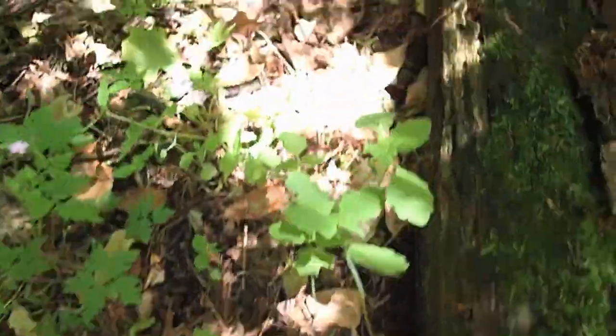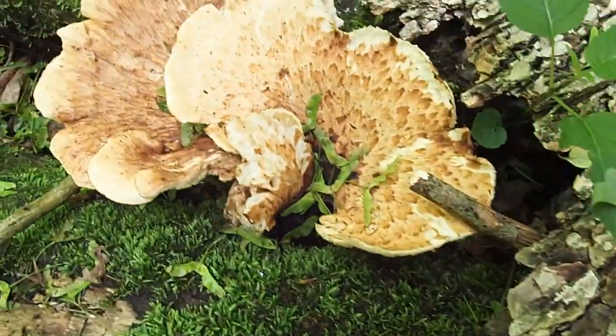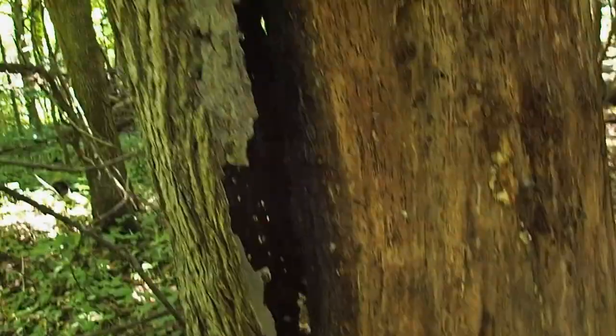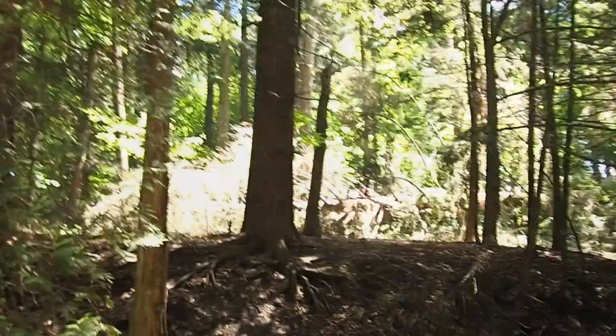I think these are pheasant back mushrooms — dryad saddle mushrooms. I'm not going to harvest them, I'm just going to leave them. That would be a pretty good score if that's what they are and I know what to do with them.